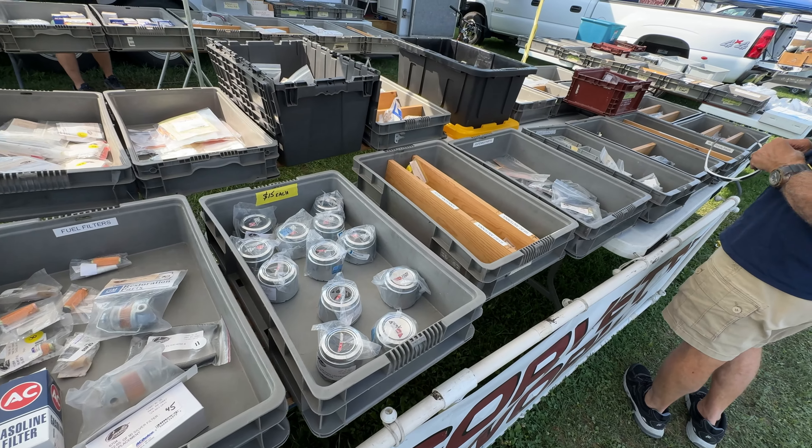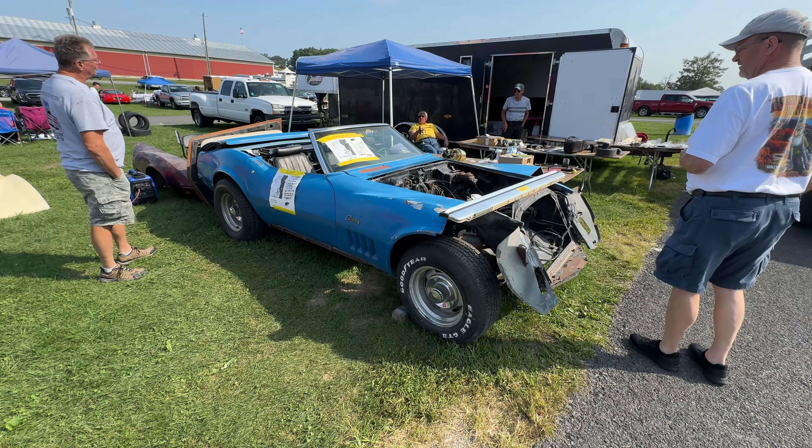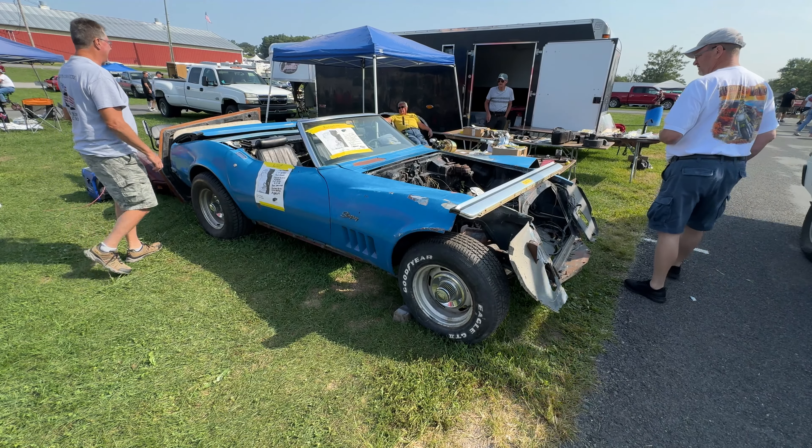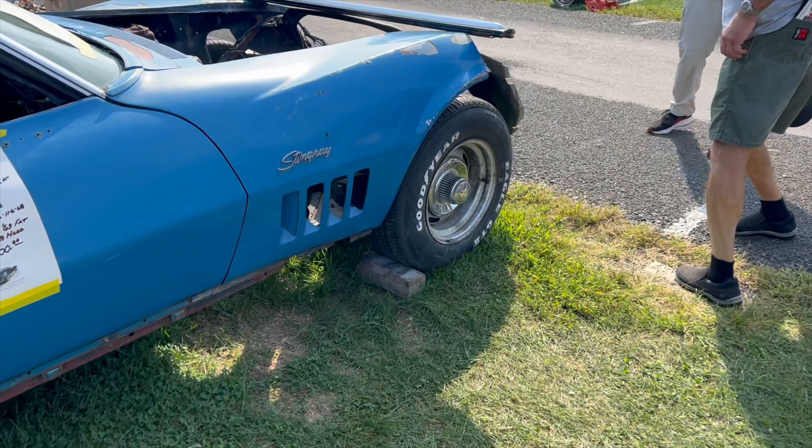Here's a real interesting looking Corvette — this must be one of the show cars. He wanted a '69.